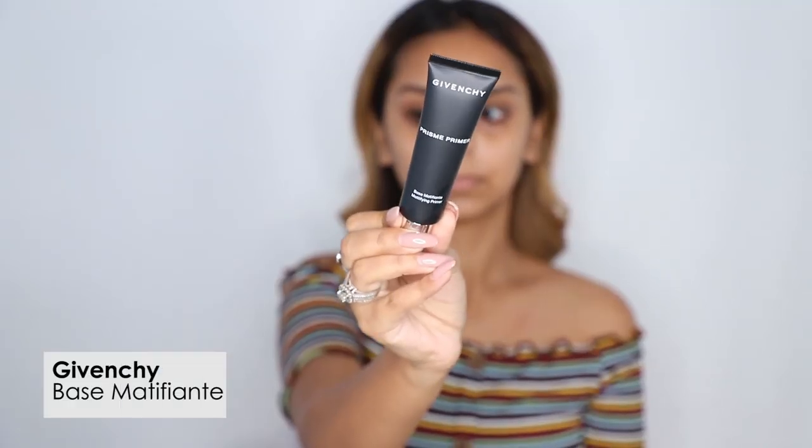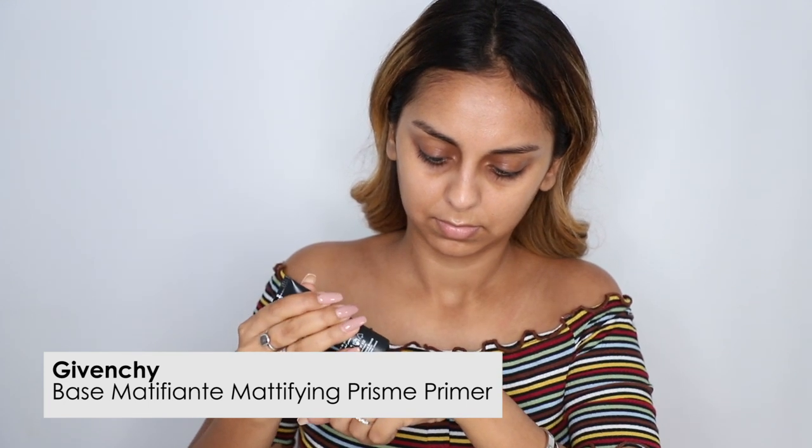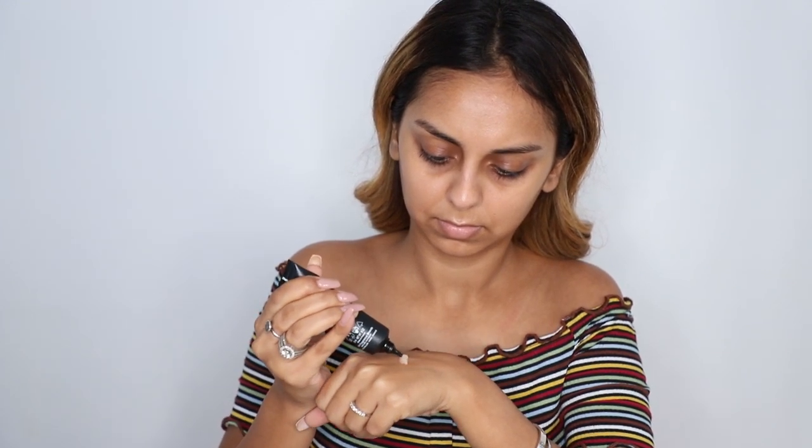To prime my face I used the mattifying primer from Givenchy. This mattifying primer really surprised me. I took just a little bit on my hand and as I applied it I saw my pores just blurring out. It had a really nice thick texture — it felt a little silicone-y and gel-ish in a good way. It spread all over my skin really easily and I had to use very little quantity to go all over my face, which is always a good thing with luxury products. I could instantly see my face blurring up.